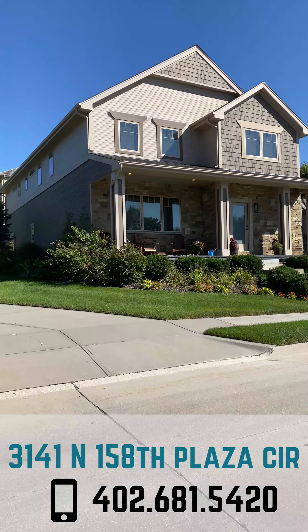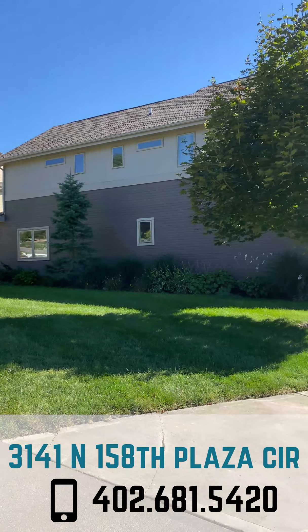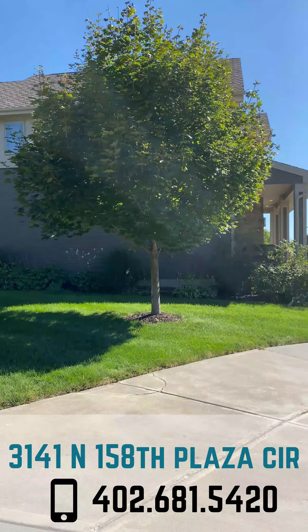You think you're cool right? We all think we're pretty cool. You're not cool until you buy this house. This house brings your cool level from a 7 to an 11. We're at 3141 North 158th Plaza Circle. Let me show you how cool you can be.